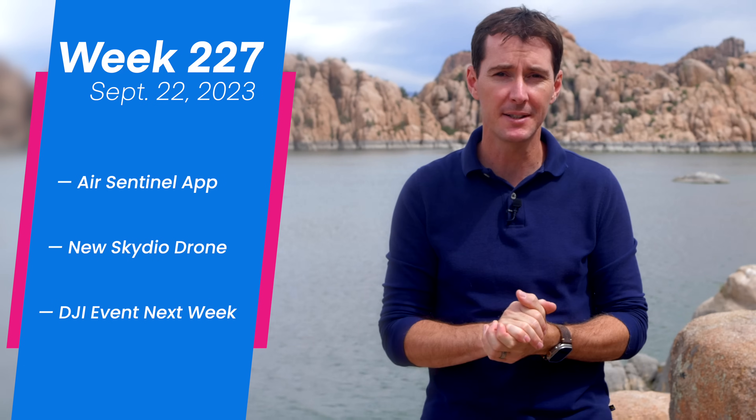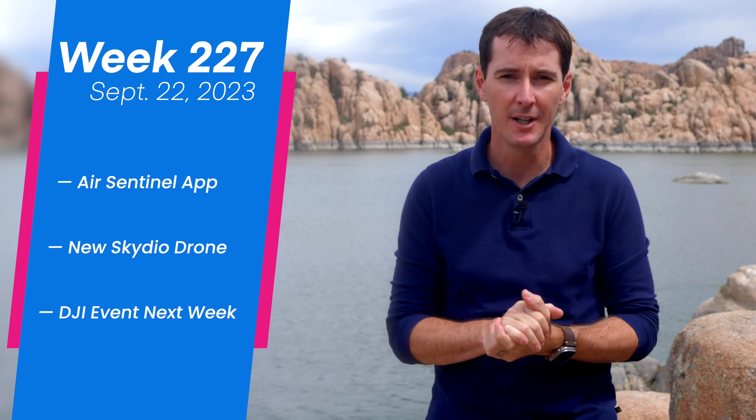Welcome to the weekly U.S. news update. We have three stories for you this week: the Air Sentinel app, the new Skydio drone, and DJI has an event next week. Let's get to it.